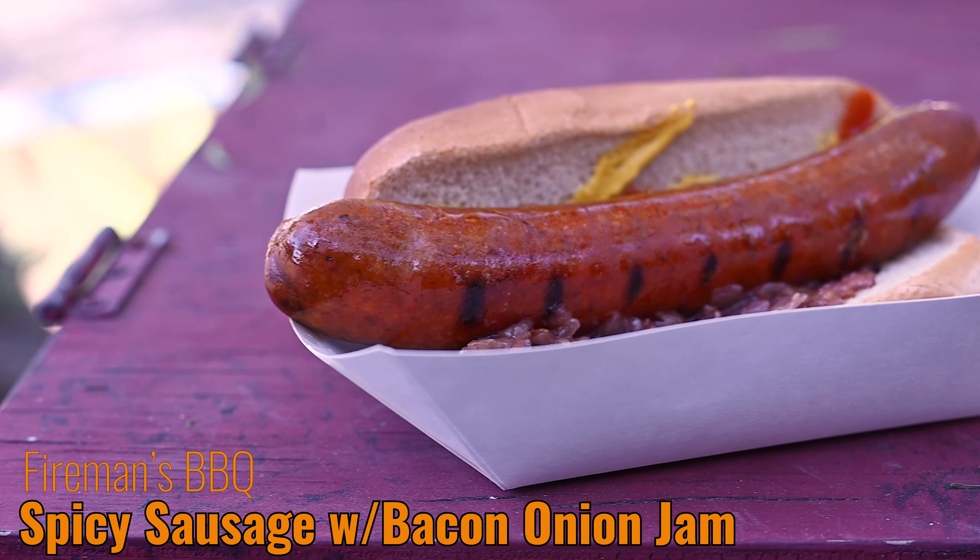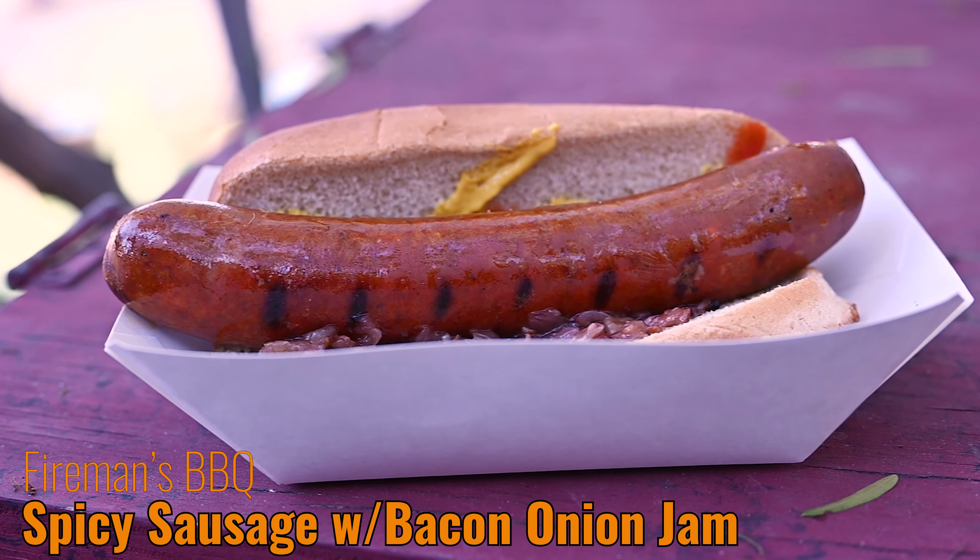Next up we hit up Fireman's Barbecue and I got the spicy sausage with a bacon onion jam. I did add a little ketchup and mustard just in case. It is on a hoagie roll which is nice and soft and fire-toasted. This is pretty good, but they're not joking when they say it's spicy — if you don't like spicy, stay away from this. It's pretty hot. The bacon onion jam is really good on it. I'm going to have to buy something to drink because this is fire.